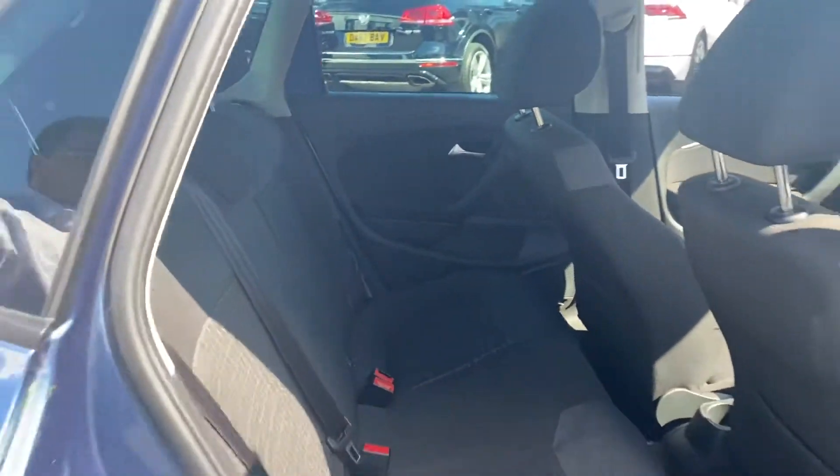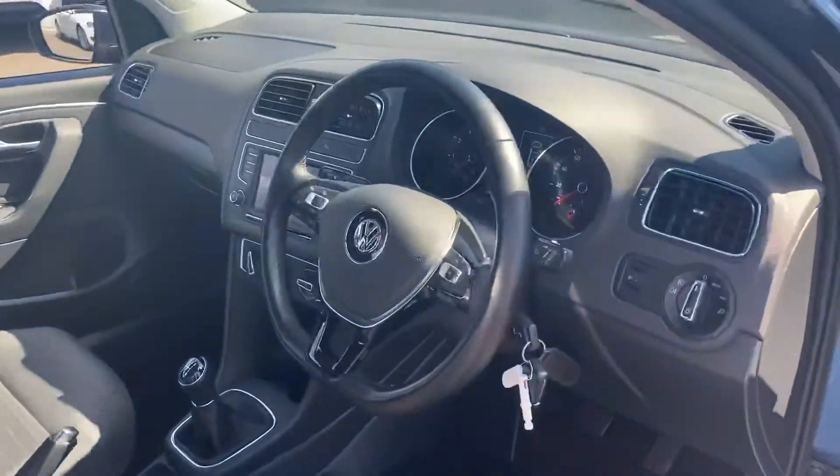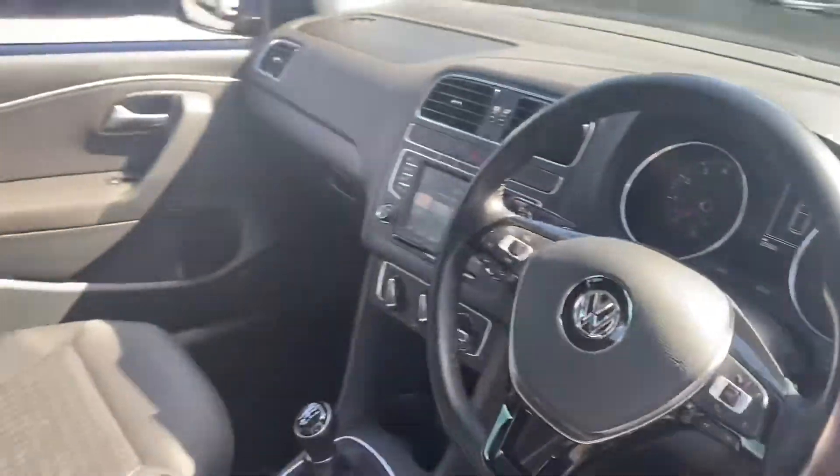Opening the front up for you now, you'll see the colour touchscreen stereo with DAB, and the usual things like Bluetooth and so on, USB ports — all that kind of goodness.